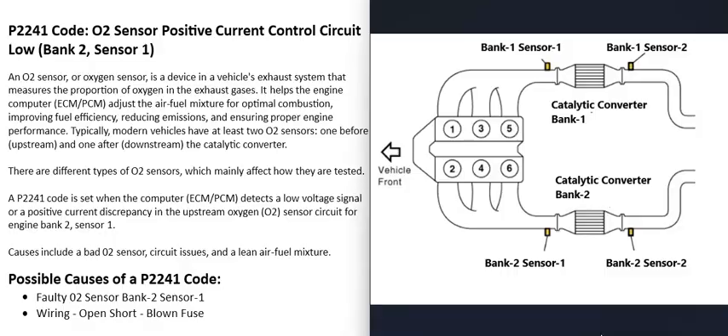There are going to be two O2 sensors on each bank — sometimes three, but usually two. Sensor one is located before the catalytic converter, also called the upstream O2 sensor. Sensor two is located after the catalytic converter, also called the downstream O2 sensor. With a P2241 code, the sensor to locate is the bank two sensor one O2 sensor.